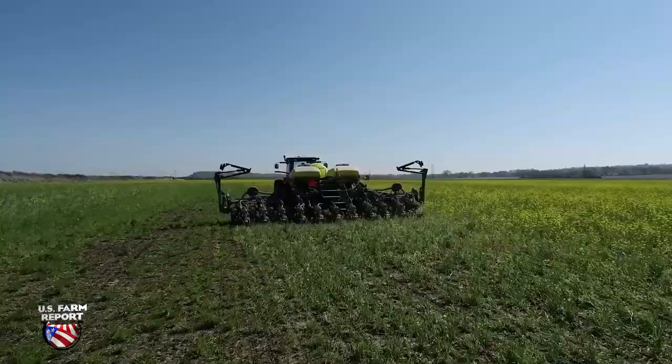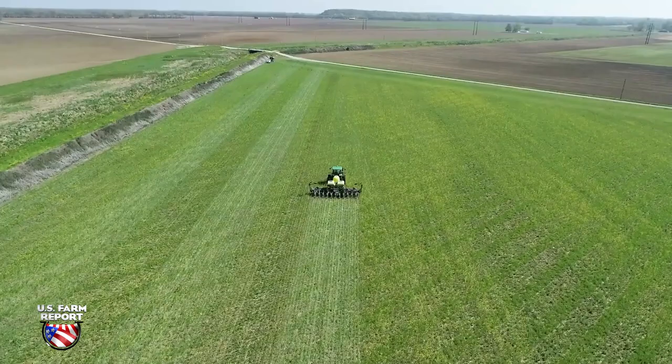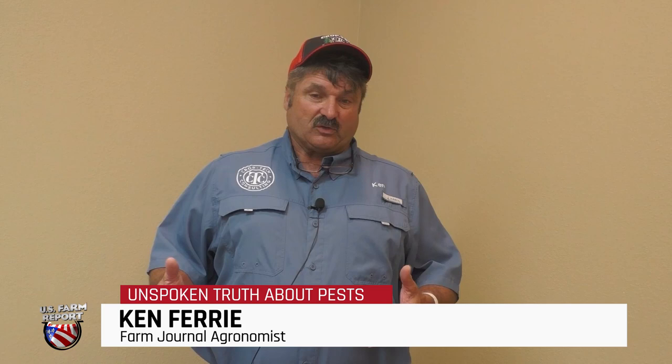Last year was the worst that I've seen since I've been farming. We were cooler in the spring and the beans just weren't growing as fast, so they stayed at that stage where voles could just go along the ground and munch them off pretty easily. Farm Journal Field Agronomist Ken Ferry says voles are common, especially as farms move away from heavy tillage. Once we move to cover crops inside of our no-till, that's when that problem can really explode.